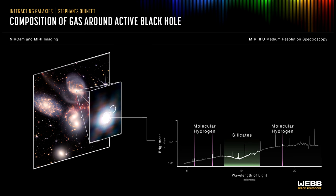The spectrum reveals the supermassive black hole has a reservoir of colder, denser gas, with large quantities of molecular hydrogen and silicate dust, that absorbs the light from the central regions of the galaxy.